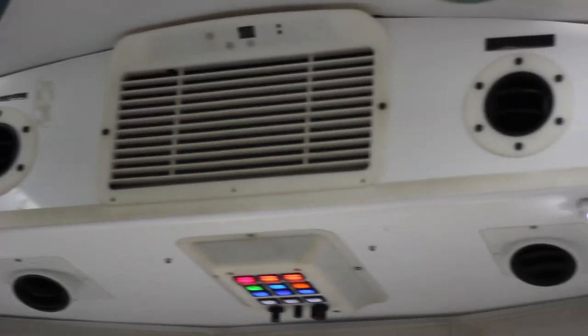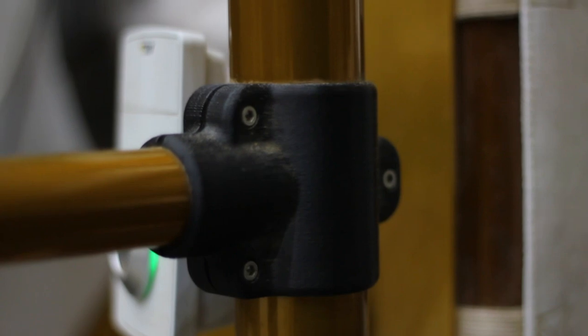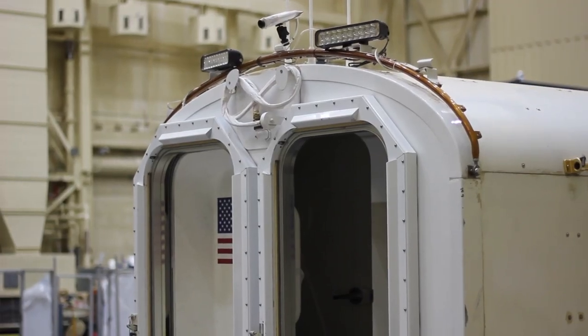Whether it be ducting that's got flame retardant characteristics and properties to help keep people safe, or different fixtures and different parts, there's absolutely a place for additive manufacturing.